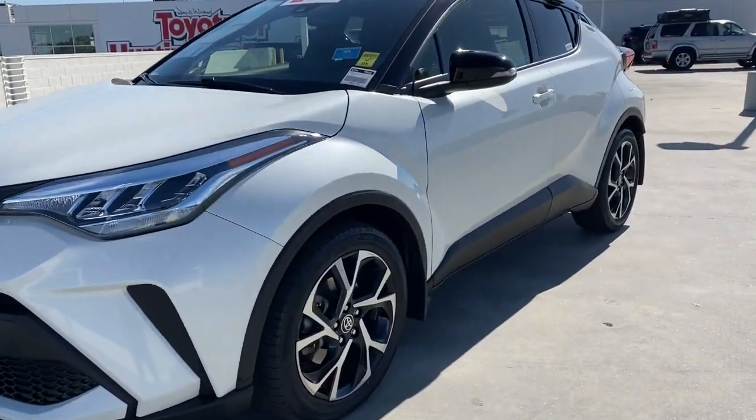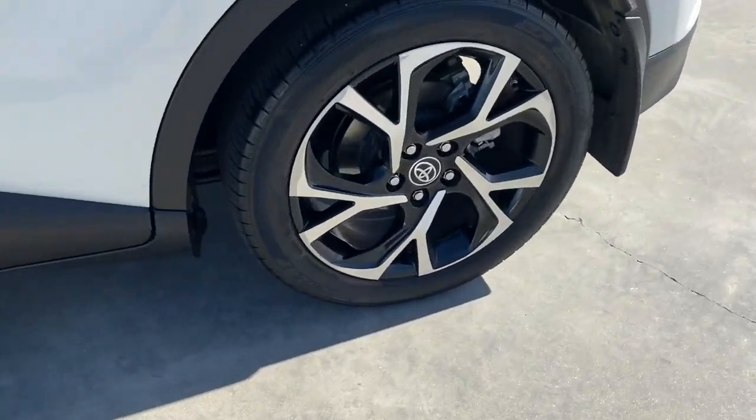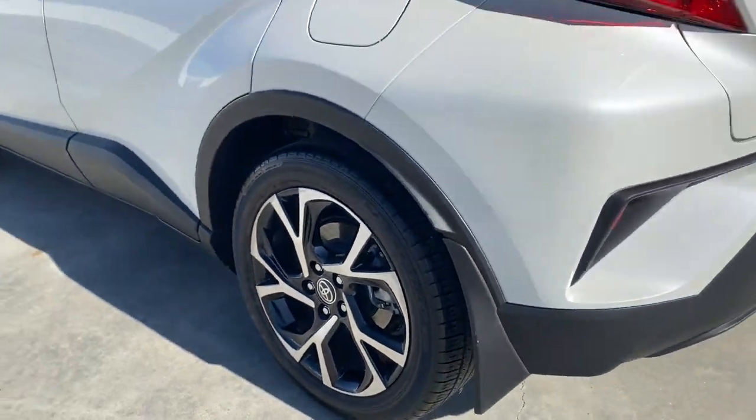Hop into the 2020 Toyota C-HR. This vehicle is an outstanding buy with fewer than 25,000 miles on the odometer.